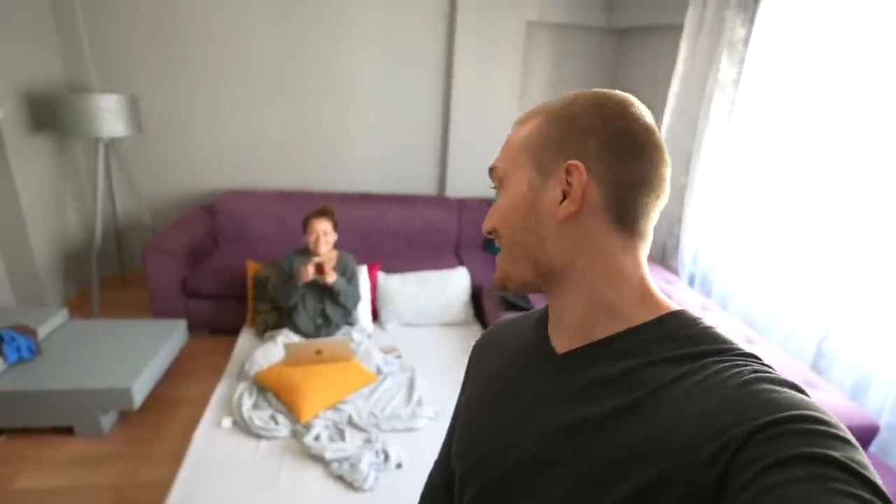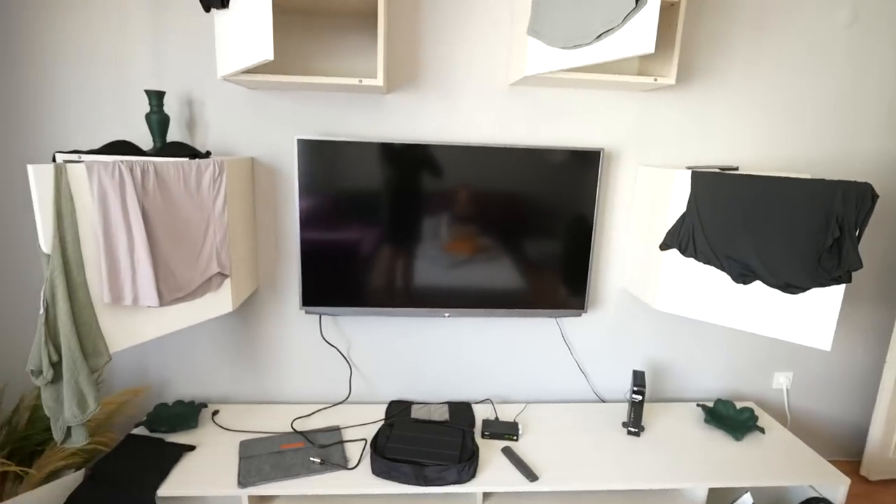We set up the bed in the living room last night because it's the first hotel we've had in a very long time with a big TV. Worth it.